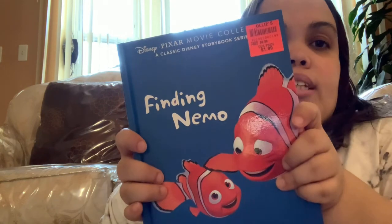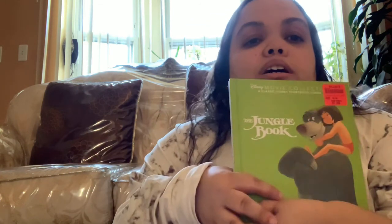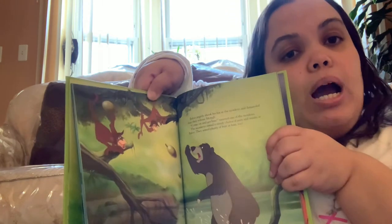For his Easter basket I got him two Disney books. This one is Finding Nemo, it was $1.99 - it's just like the movie with actual scenes from the movie, really pretty. Then I got the Jungle Book, another one of my favorites, also with scenes from the movie. I figured it'd be cool to read him these stories and put them in his Easter basket, since I got my other son some books from the Dollar Tree that I hauled in one of my videos.